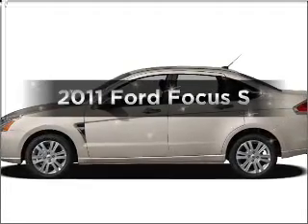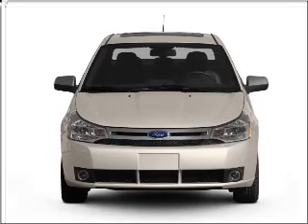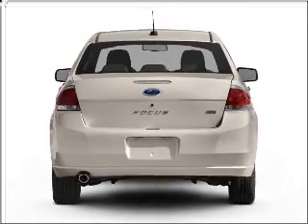Introducing the 2011 Ford Focus. This is the set of wheels you've been looking for. With an efficient four-cylinder engine connected to a smooth-shifting transmission, the anti-lock braking system will help deliver you safely to your destination.